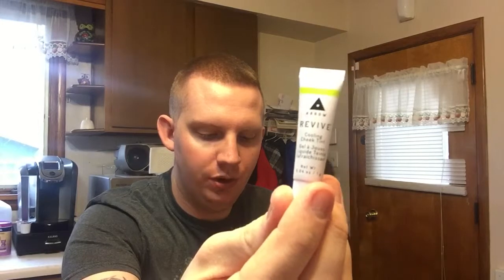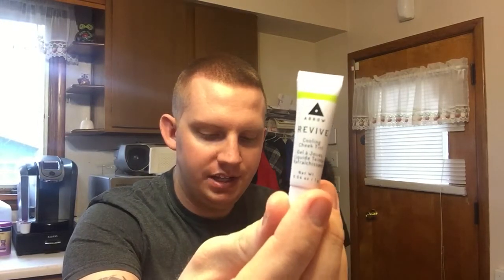So let's go down the list and see what we have in this box. I have no idea what any of these do, so I'm just going to read to you what it says on the card. The first item is by Aero and it's called Revive Cooling Cheek Tint in Pink Punch. The full size is $18. It's a refreshing oil-free gel formula tint that sinks seamlessly into the skin for a natural-looking flush of color.